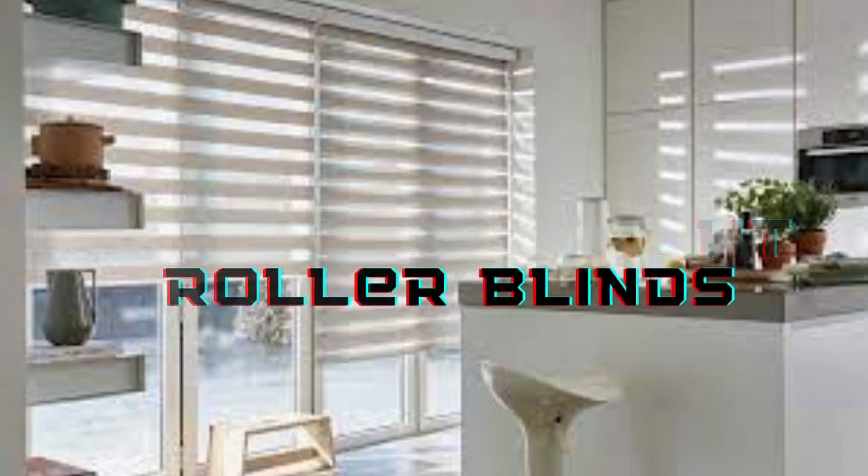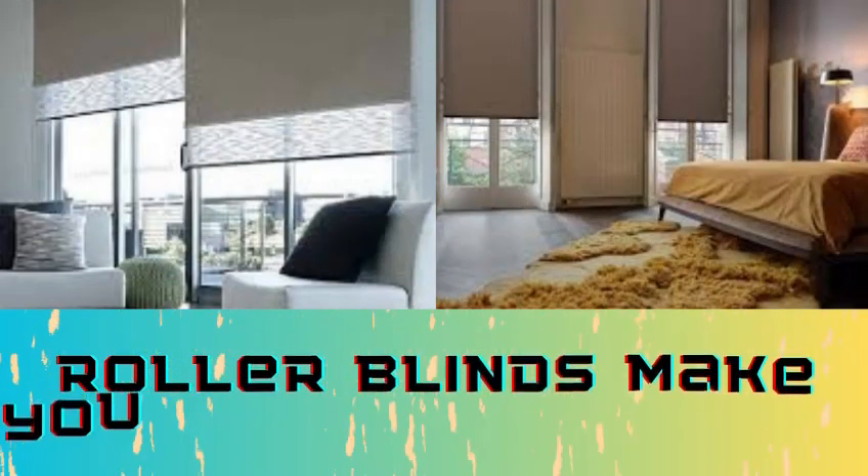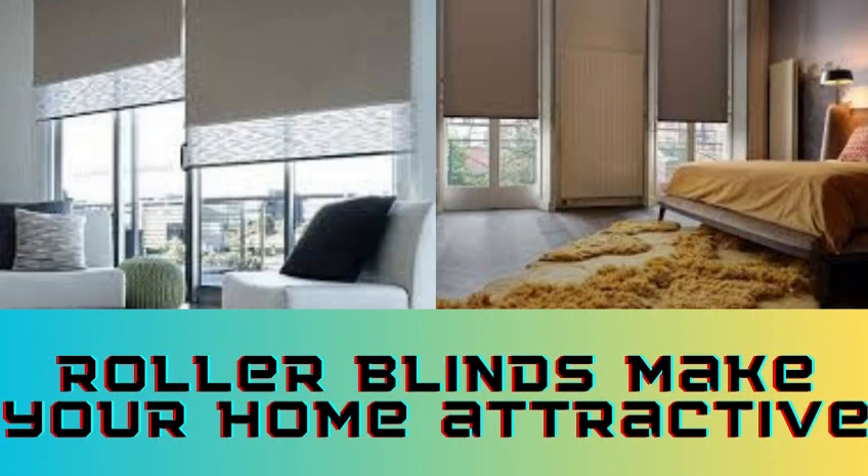Roller blinds come in a variety of materials and colors, making it easy to find a style that complements your interior decor. Whether you prefer a sleek, modern look or a more traditional design, there is a roller blind option to suit your taste.